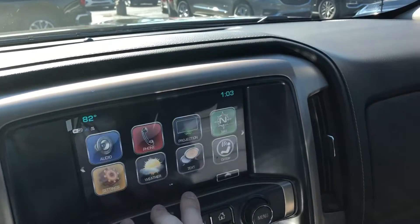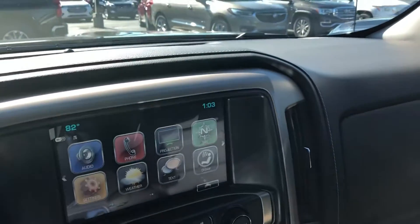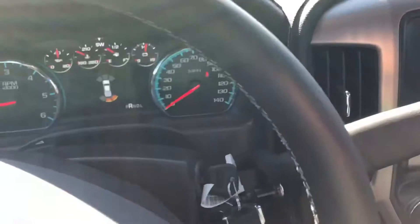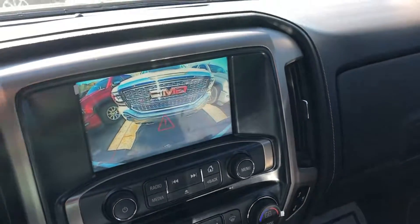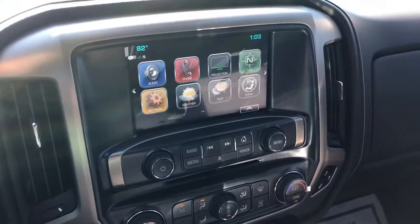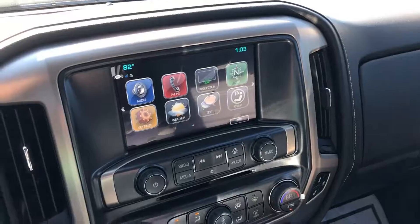It also has the GMC infotainment system with built-in navigation, great apps, and of course the backup camera where you can see the parking sensors in action. Go ahead and give me a call at 706-453-250 and we'll schedule a time for you to come out and test drive this awesome Sierra Denali. Thanks, bye!